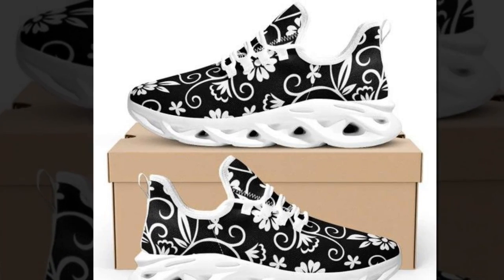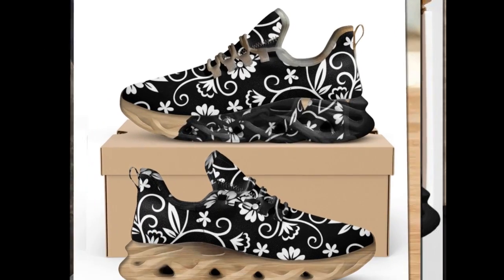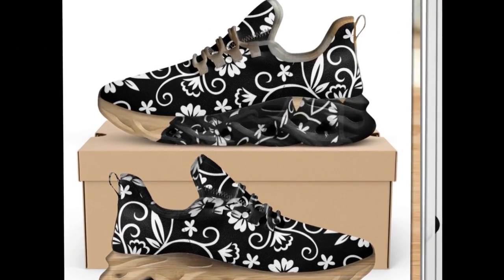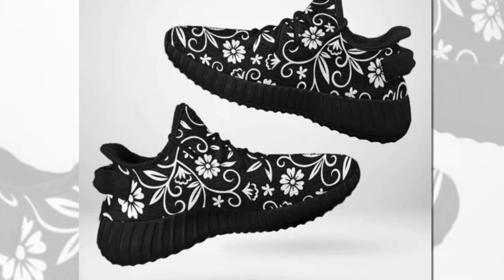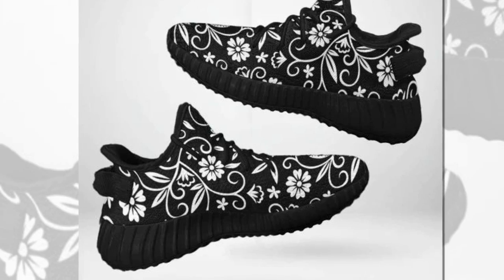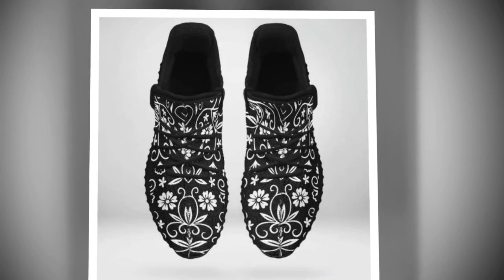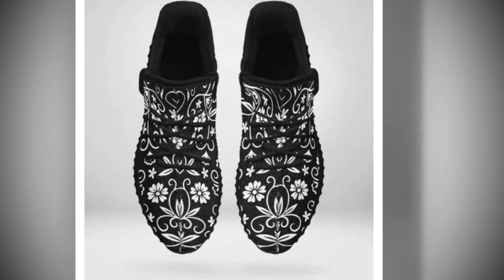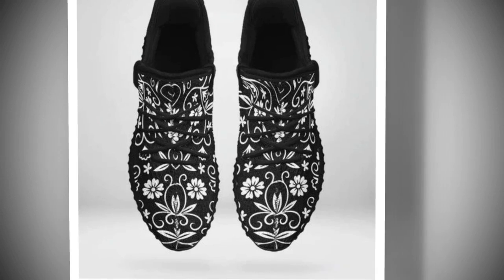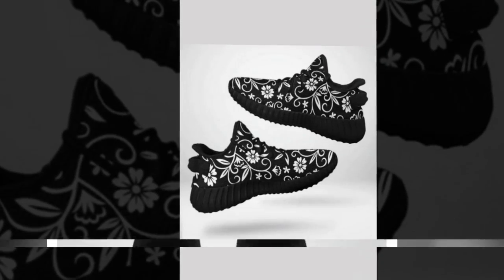If you want to buy the shoe, you can find its link in the description and the comments section. Looking for statement footwear? These sneakers are designed to make a captivating statement with each step. They are the perfect choice if you crave a dash of extra style in your daily footwear. The black low-top design is perfect for all seasons — whether going out, walking, shopping, working, or enjoying daily life, these sneakers ensure you are always in the most comfortable state.